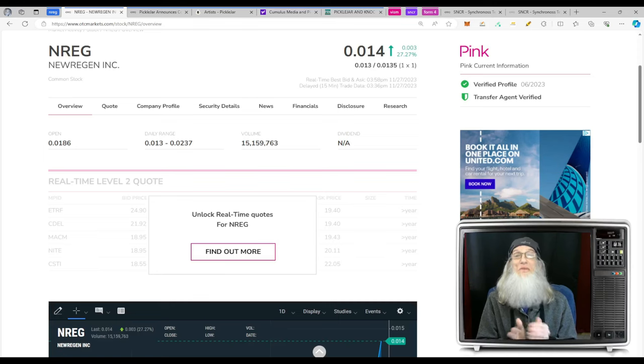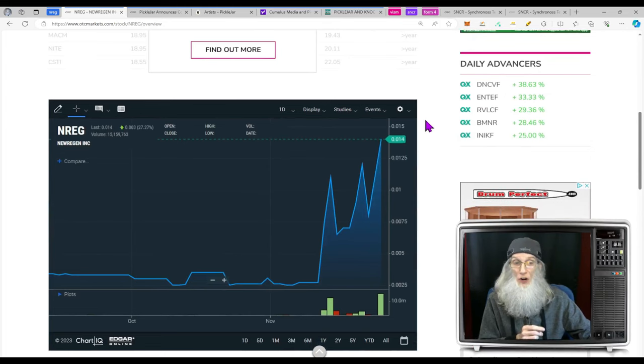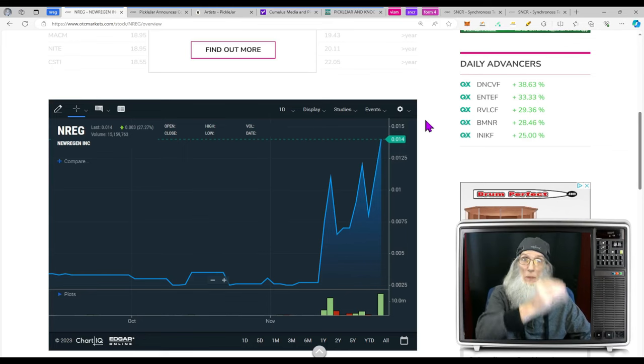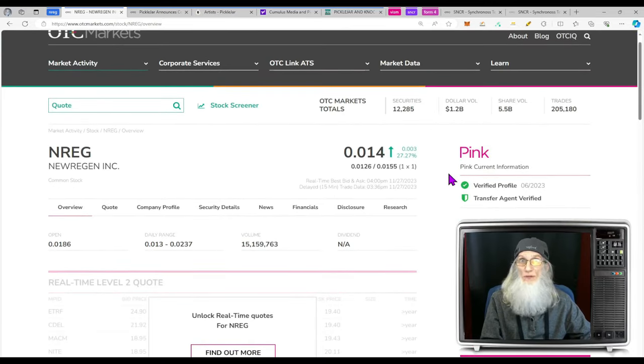Do you remember Pickle Jar? Pickle Jar was doing a merger with Yulings Ice Cream, and then as fast as they got into the deal they got out of the deal. It's only been a couple of weeks — maybe a month — since they terminated the deal with Yulings Ice Cream, and now they're doing it with New Region, just that fast. New Region has had a hot chart today. It's been bouncing 300 percent then coming down, over and over again — a volatile uptrend, a profitable uptrend. NREG finished today at $0.014, about a penny and a half, with almost 28 percent gains.